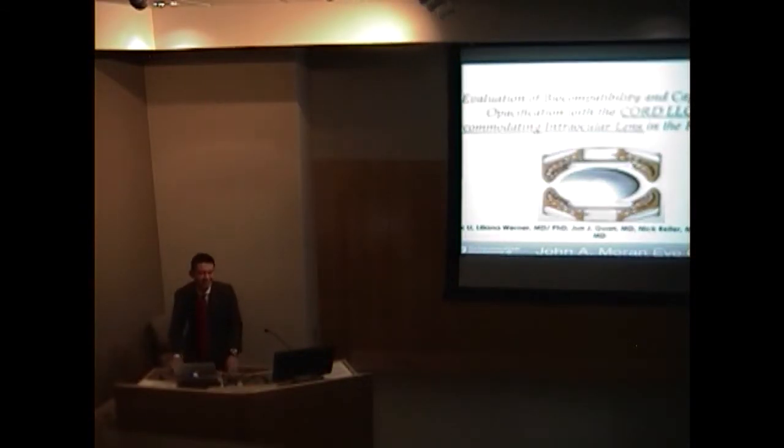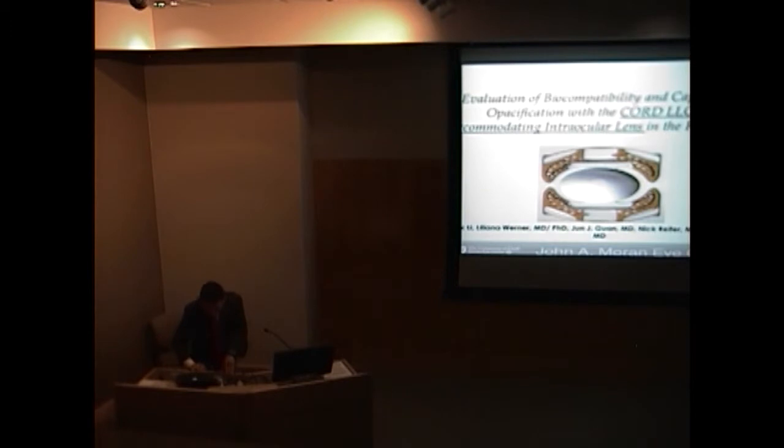Good morning. My name is Jack Lees, and I'm a pathology and research fellow working with Dr. Mamlitz and Dr. Warner. Today I'm going to talk a little bit about a new accommodating intraocular lens that we've been studying. This lens is developed by Cord LLC and it is called the SC9 lens.